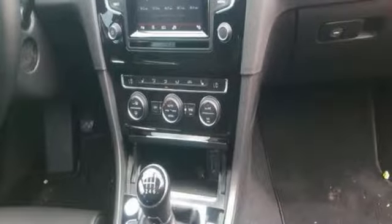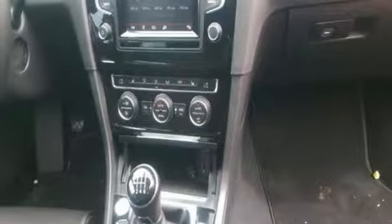Integrated navigation system with voice activation, power heated mirrors, Climatronic dual zone climate control, Kessy keyless access, and front heated sports seats.